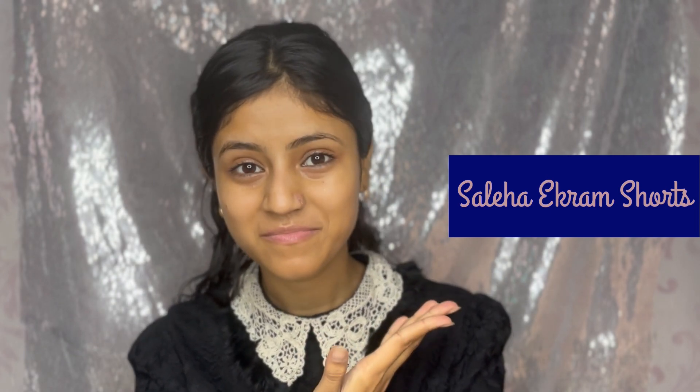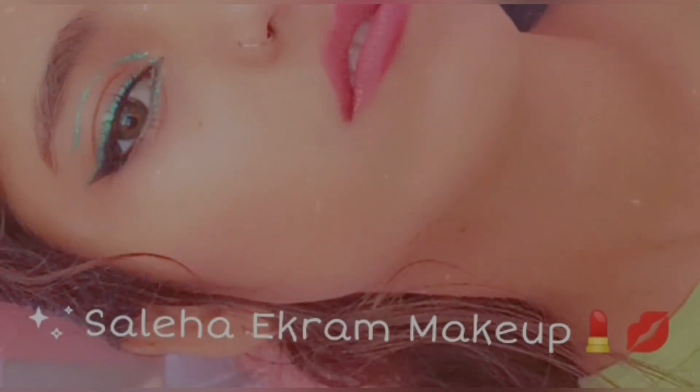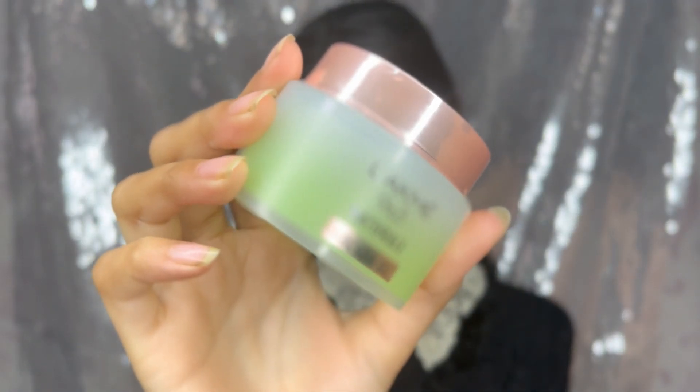If you like the shorts, here is my shorts channel — go check that out, you will like it. So let's get into the video. I am pretty much moisturized, so let's start with the primer.